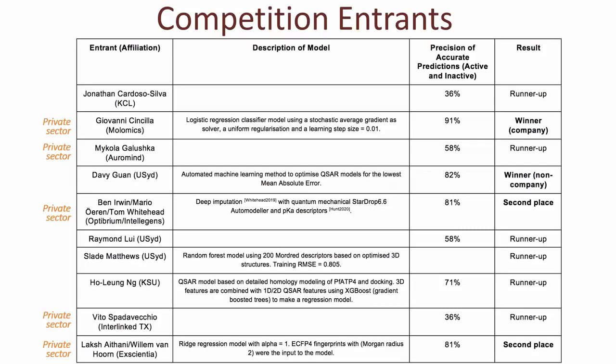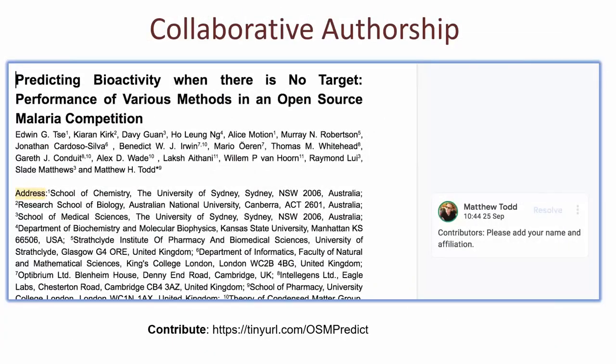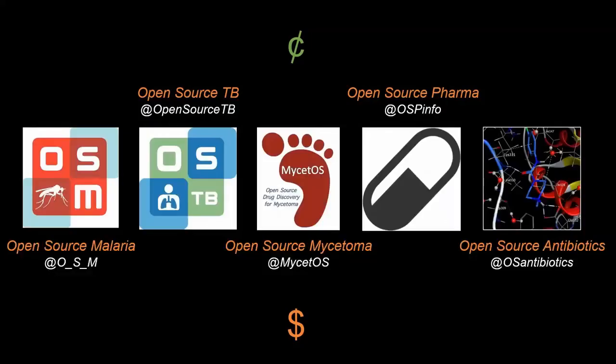Crucially, what we wanted to do was ask the best-performing models to derive new molecules — to do generative modeling, predicting new structures which we could make and test, which is what we then did. The results of some of that will be coming in a later slide. To write this up, we're doing that openly as well — the paper is being constructed collaboratively in public, and we've recently taken the draft offline to put it into journal submission format.